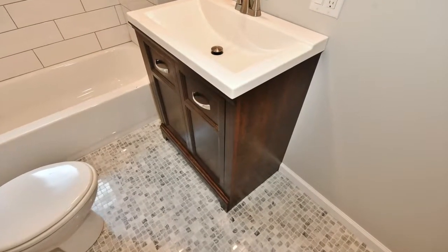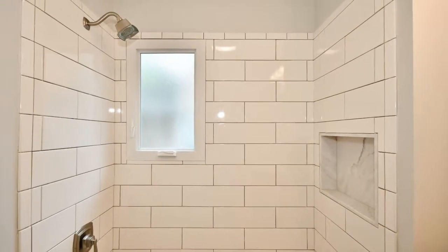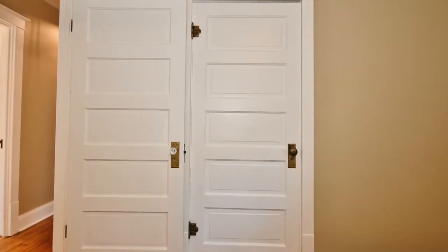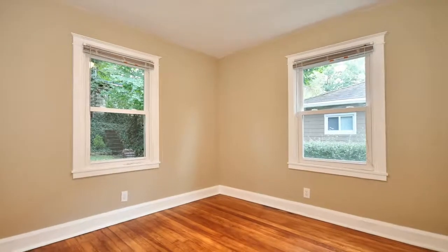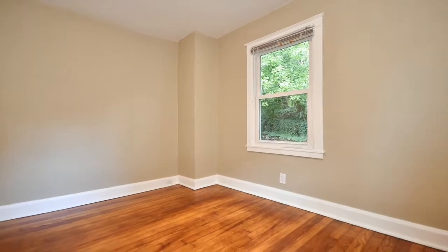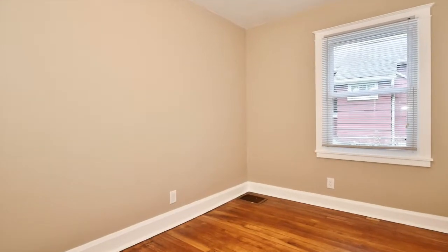Brand new drywall throughout the home, completely remodeled bathroom, new electrical wiring, and a new furnace as well — the mechanics in this home completely rebuilt. Every single window in this home is brand new, absolutely move-in ready for you.